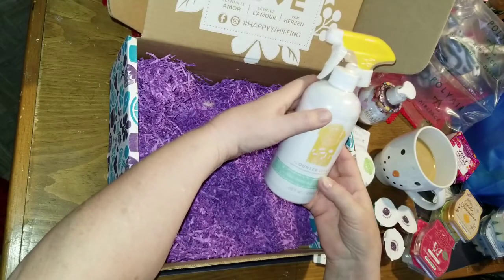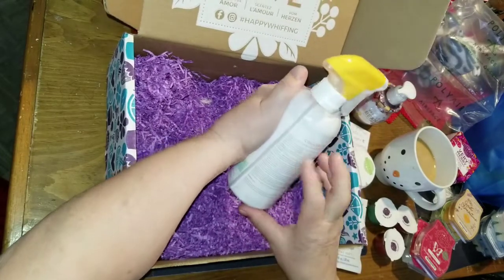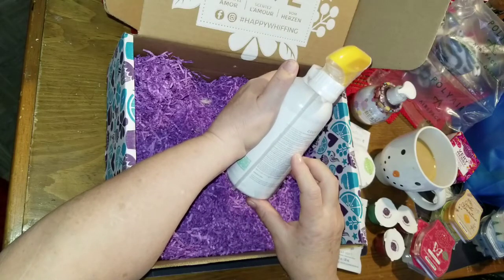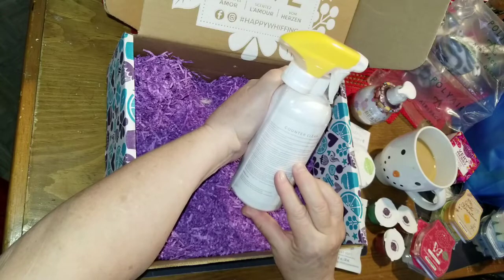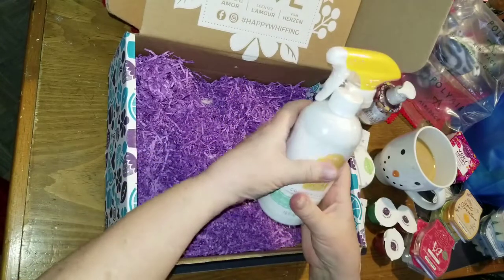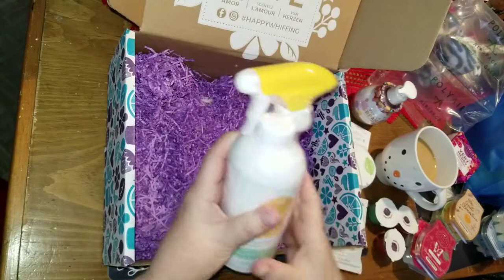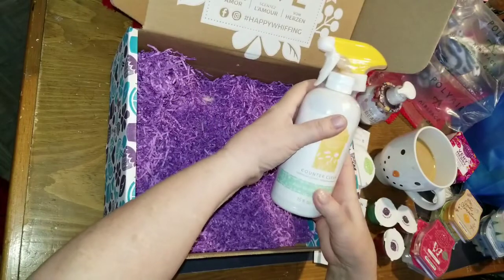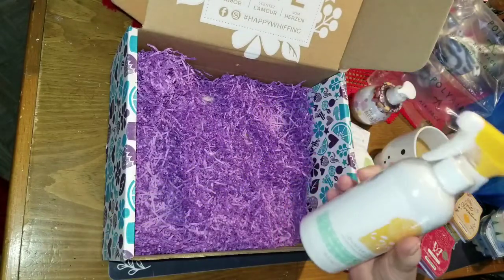Aloe water and cucumber counter cleaner — awesome! I'm going to do a really big clean in my kitchen with this. I got the all-purpose cleaner in my last big box and I've been using it in my bathroom and it's nice. I can't wait to try this one.